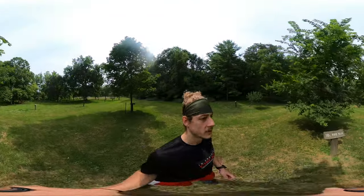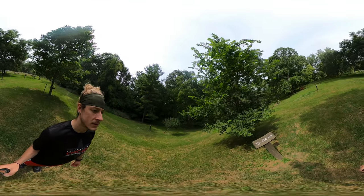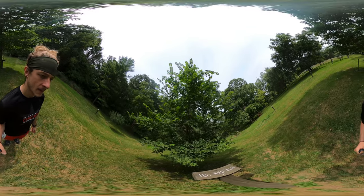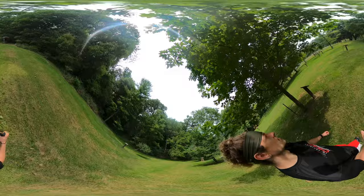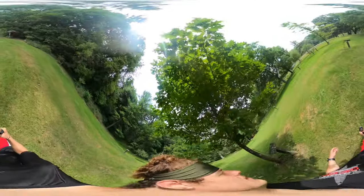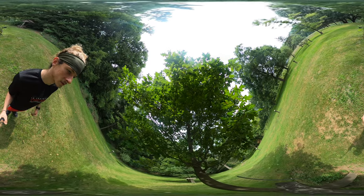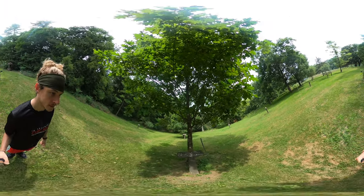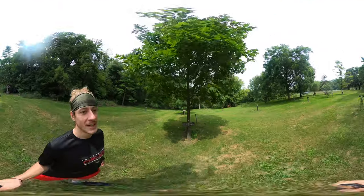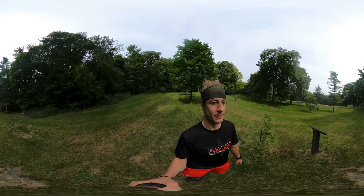We've got a red elm. This one is the northern red oak. I can't believe how many different kinds of trees there are in this park alone.